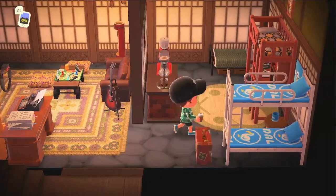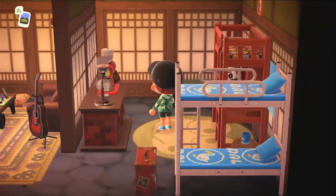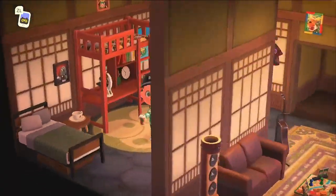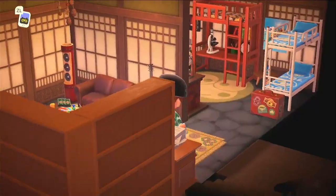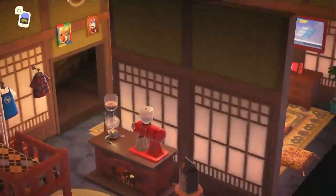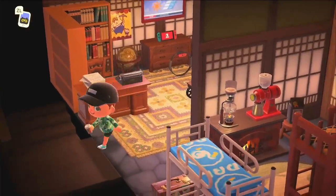This room is for the Dodo Brothers for sure. Wow. I love how every character in the game has a room in this house — so cute. And I'm sure Tom Nook is charging an arm and a leg.